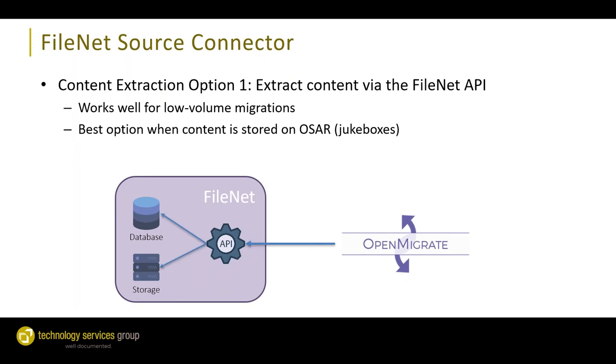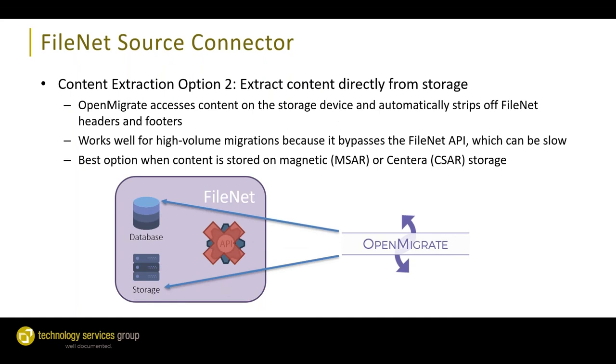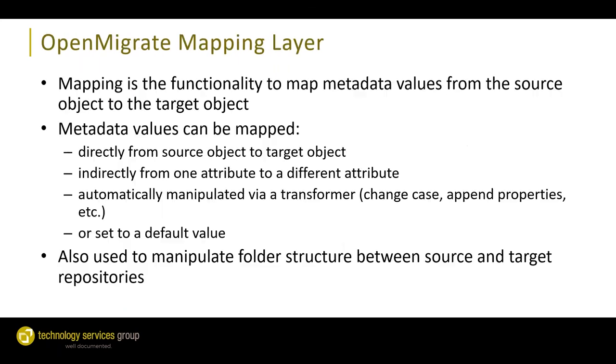We have a couple of options for extracting content from FileNet. The first option is via the FileNet API directly — this works well for lower volume migrations and is best when working with optical storage where we're reliant on the APIs to swap OSAR disks in and out of the jukebox. The second option is to extract the content directly from the FileNet storage device itself, bypassing the API. This increases migration speed since we're not reliant on the FileNet APIs, which can get slow over time. Option two is best when your FileNet storage is MSAR or CSAR.